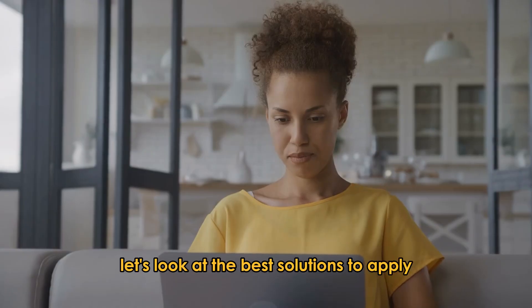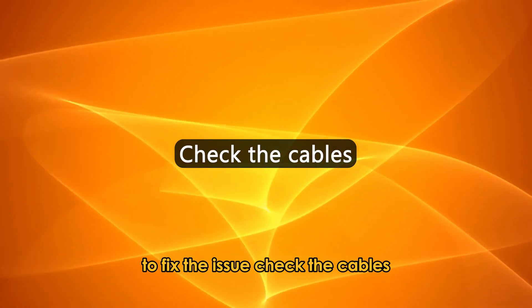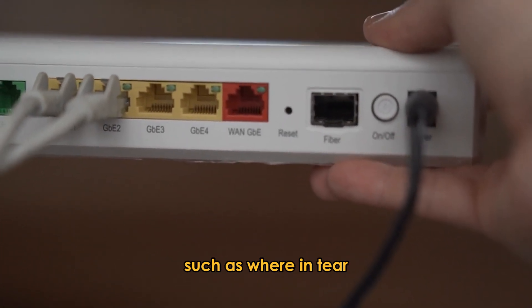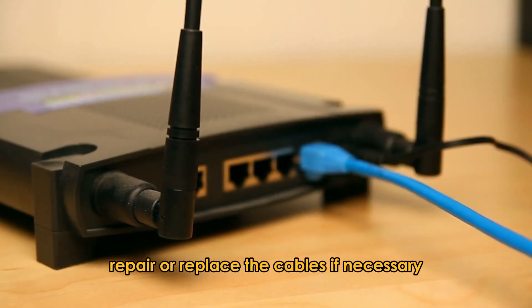Now let's look at the best solutions to apply to fix the issue. Check the cables — inspect the cables connecting to the router to check for any visible damages, such as wear and tear. Repair or replace the cables if necessary.